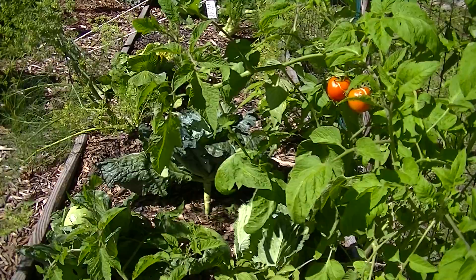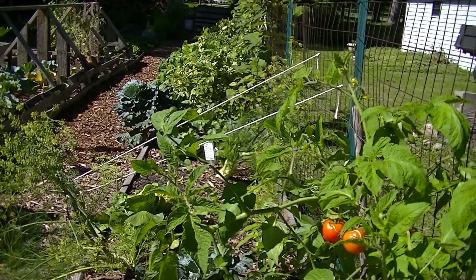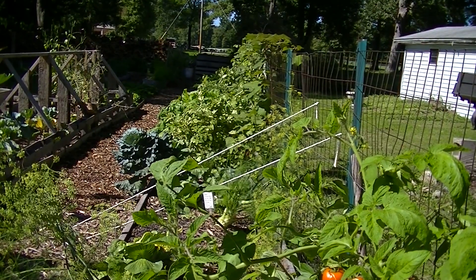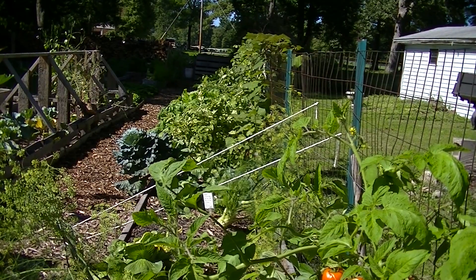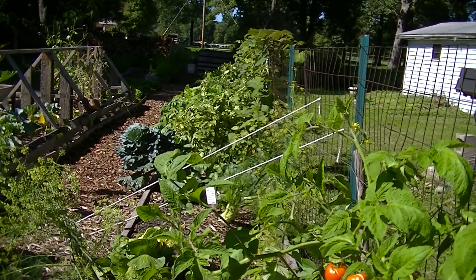This here is the long bed along the fence. All the sunflowers are down now, but I still have cabbage and fennel, tomatoes, ground cherries, and the grapes are growing along the fence.